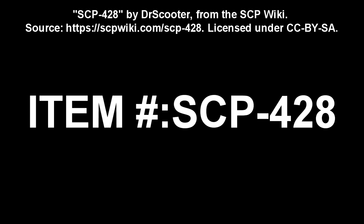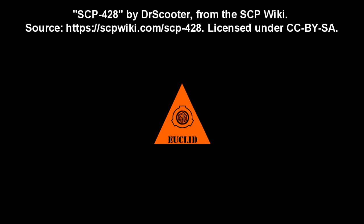SCP-428. Item Number: SCP-428. Object Class: Euclid.